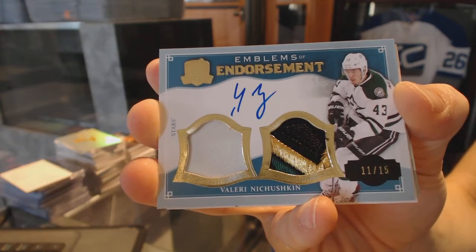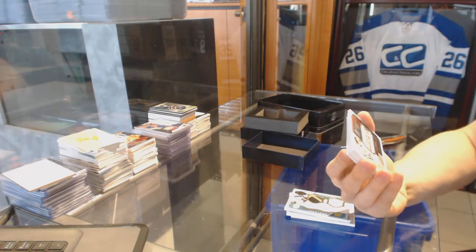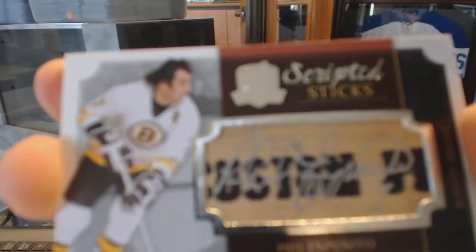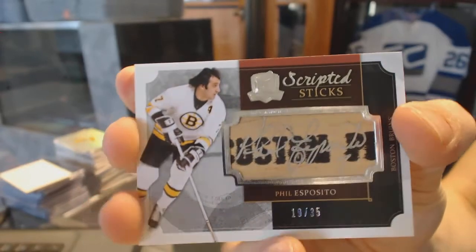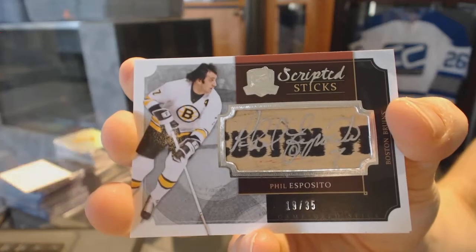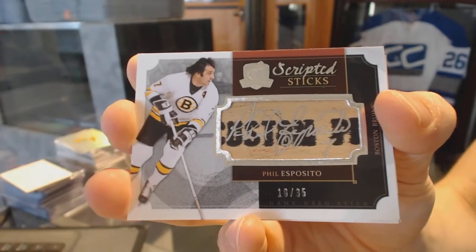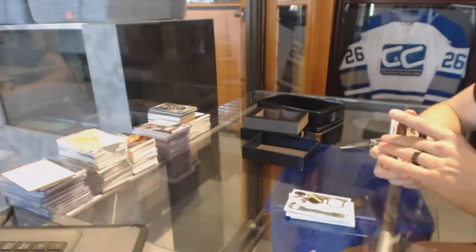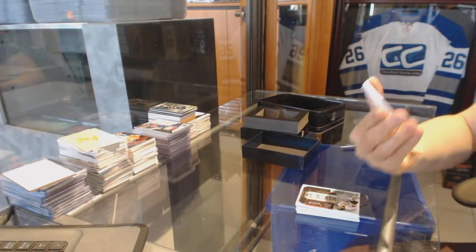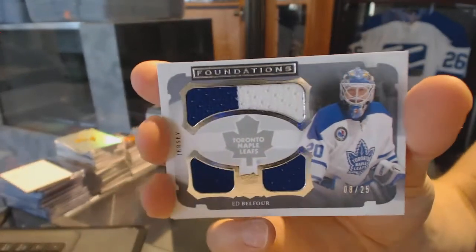We've got a Scripted Sticks number 19 of 35 for the Boston Bruins Phil Esposito, and a Foundations triple jersey numbered 8 of 25 for the Toronto Maple Leafs Eddie Belfour.